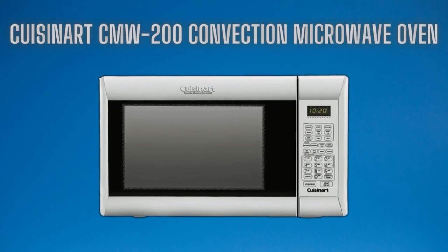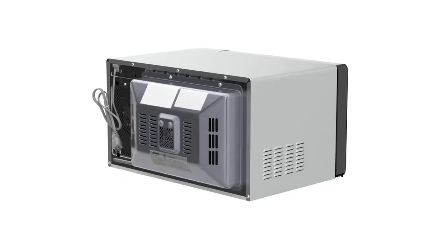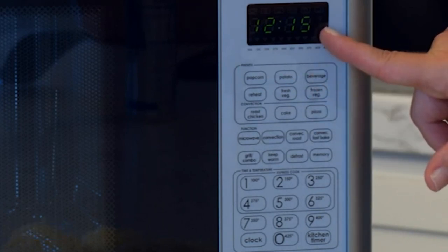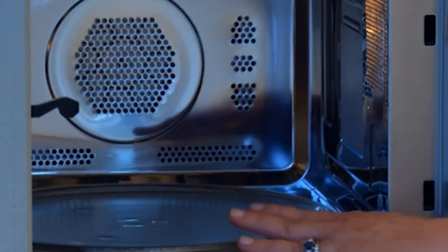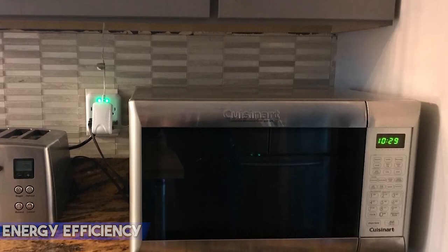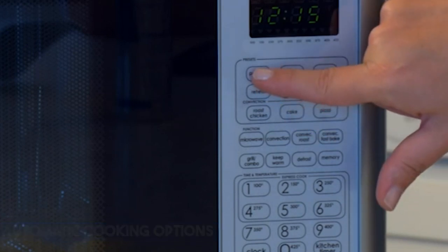At number five, it's the Cuisinart CMW-200 1.2-cubic-foot convection microwave oven. The Cuisinart CMW-200 appears to be a versatile and highly regarded microwave. Size: It has a spacious 1.2 cubic feet capacity, providing ample cooking space. Presets: It offers nine preset buttons for easy cooking settings. Convection and grill: Notably, it includes convection and grilling functions, eliminating the need for a separate oven. Easy cleaning: The stainless steel interior is odor-resistant and easy to clean. Energy efficiency: The microwave is praised for energy efficiency, leading to cost savings. Users can also switch between multiple cooking options automatically.